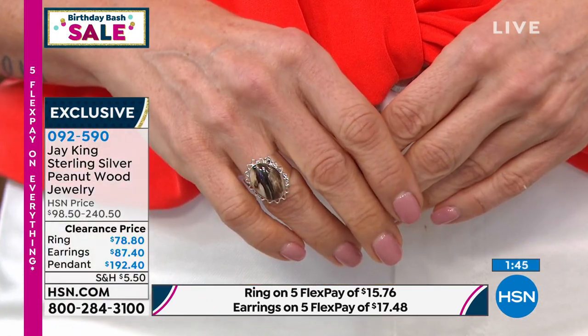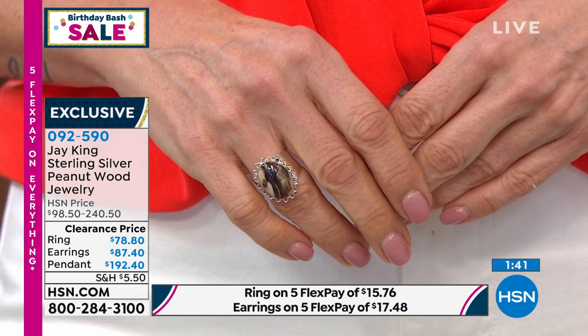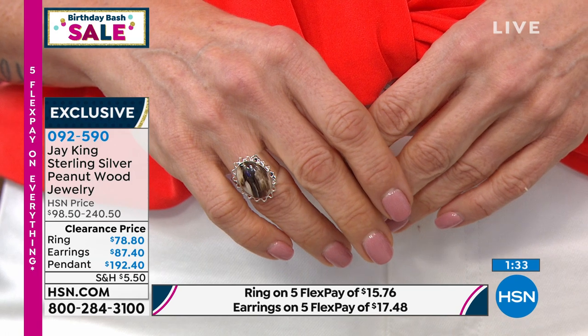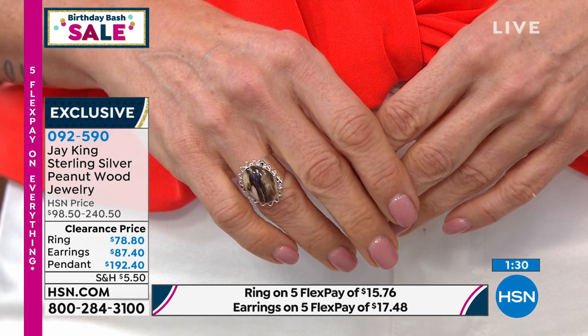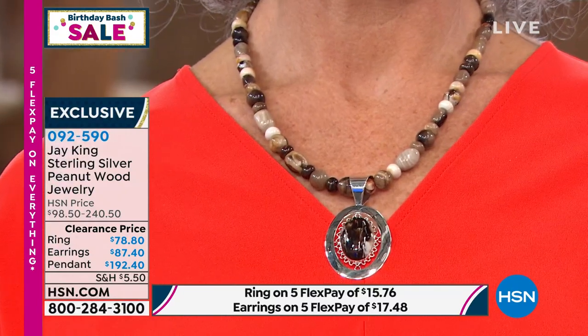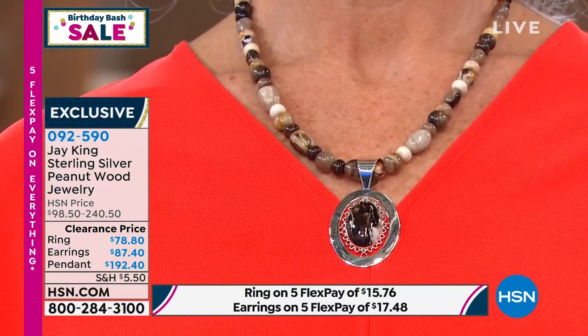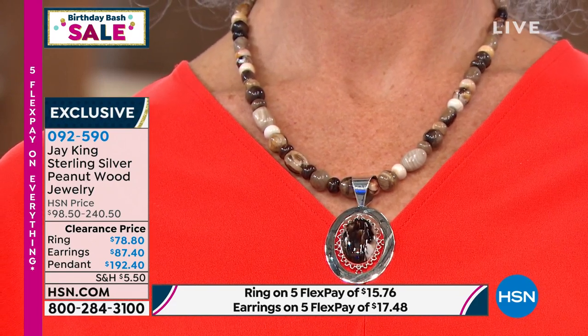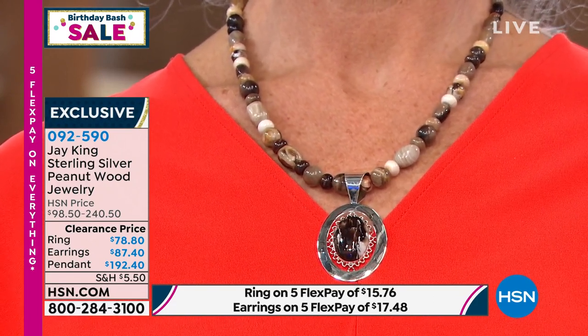Every single piece of peanut wood is uniquely different — no two are totally identical. This is one of my favorite materials to work with. I love the look — it's so unique, so different. And you just don't see it. This is all part of our gallery collection, so you have pieces with a lot of design integrity — all individually handcrafted completely from scratch from sterling silver sheet and the genuine peanut wood rough material.